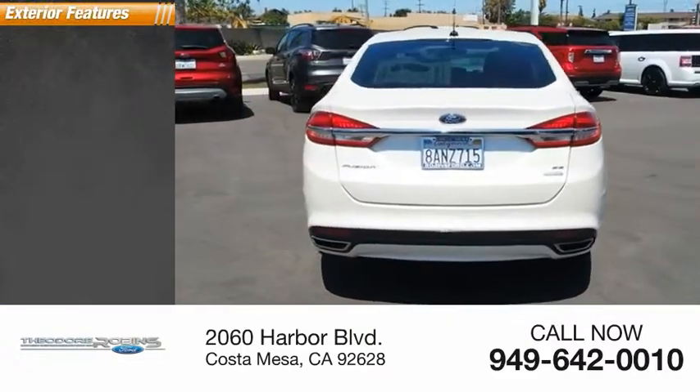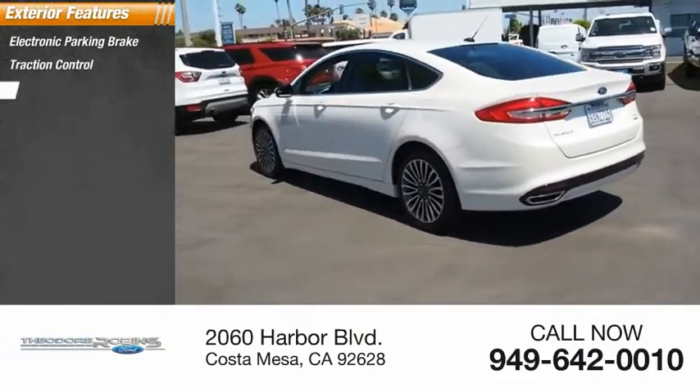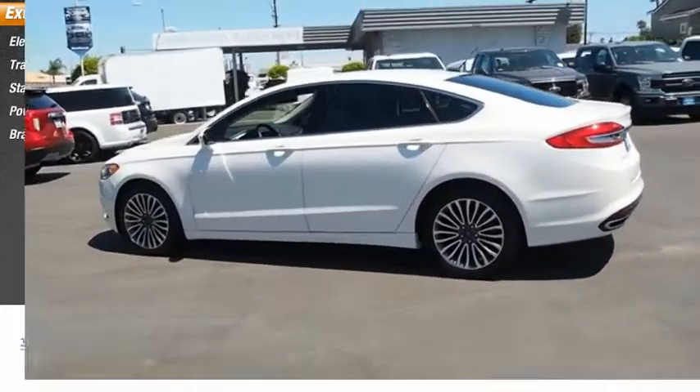Here are some of this vehicle's great options: electronic parking brake, traction control, stability control, power brakes, and braking assist.